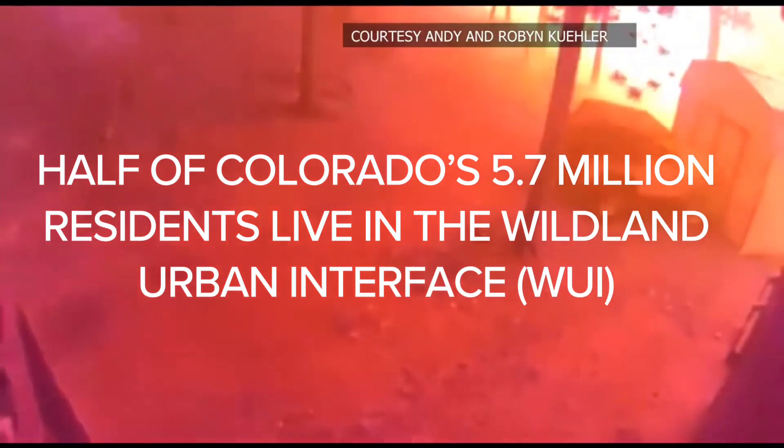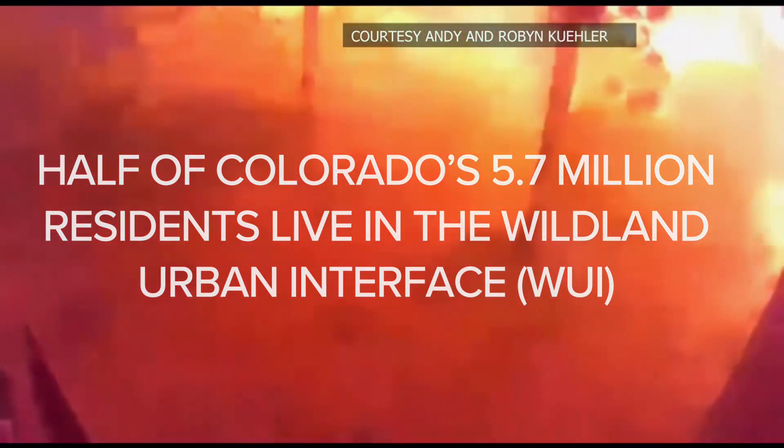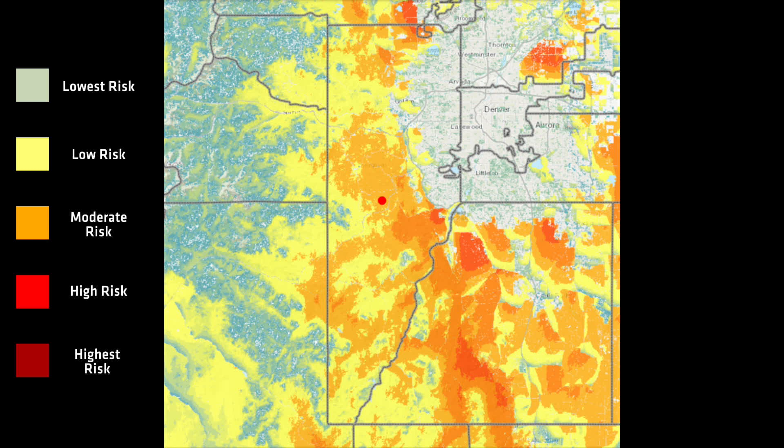Approximately half of Colorado's 5.7 million residents lives in the wildland-urban interface, which are built-up areas that are vulnerable to wildfire. This risk is also the case here in Jefferson County, where more than a third of the county is at high or highest risk for wildfire.